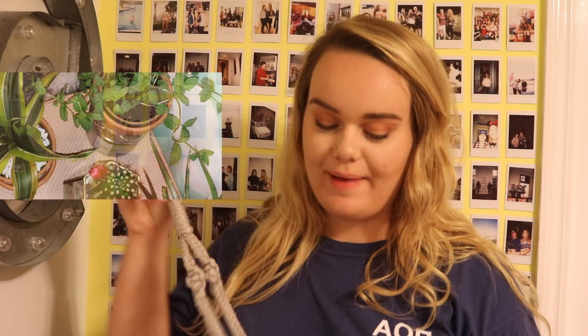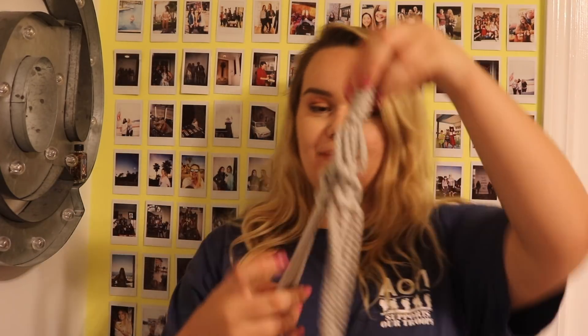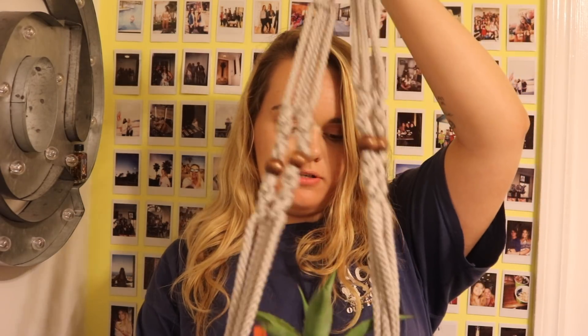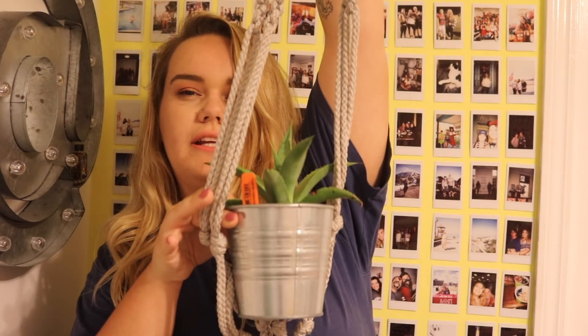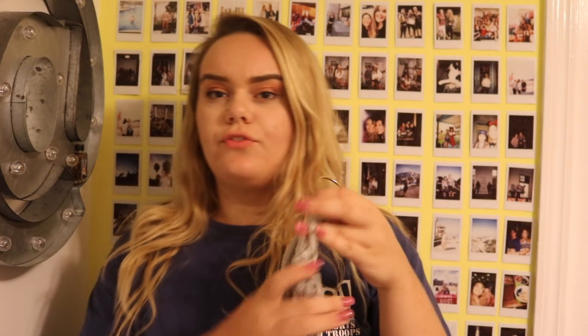Lately I've been growing plants — I have a little plant station going. I thought this hanging planter would be super cute: you just place a little plant in it and it hangs from the ceiling. I'm not actually putting it in right now but that's what it would look like. I think it's super cute.